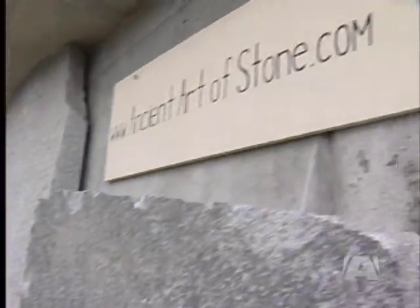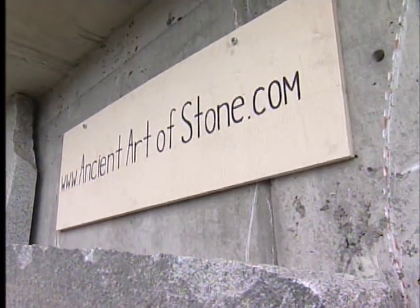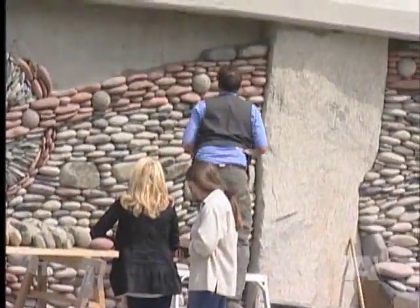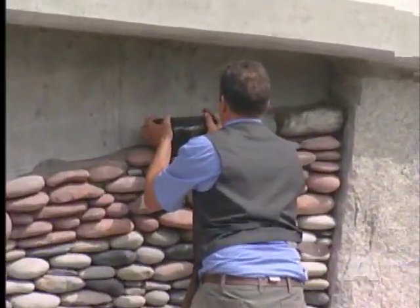To add an entry to the capsule and become a part of this stony creation, email ancientartofstone.com. In View Royal, Erin Glazier, A News.